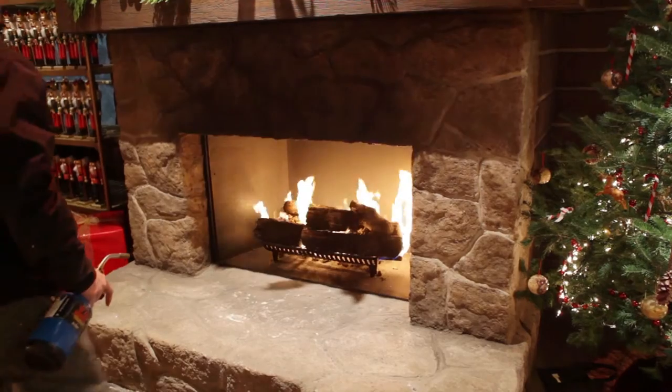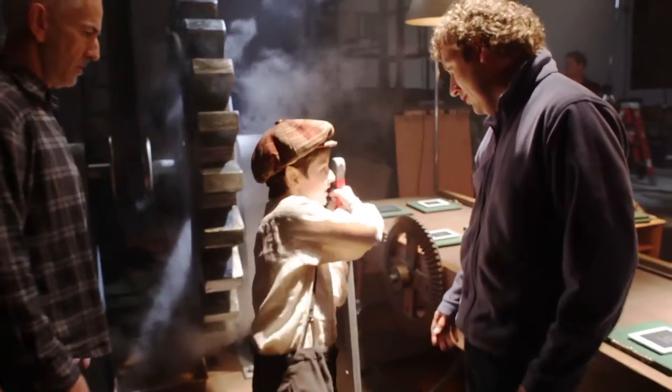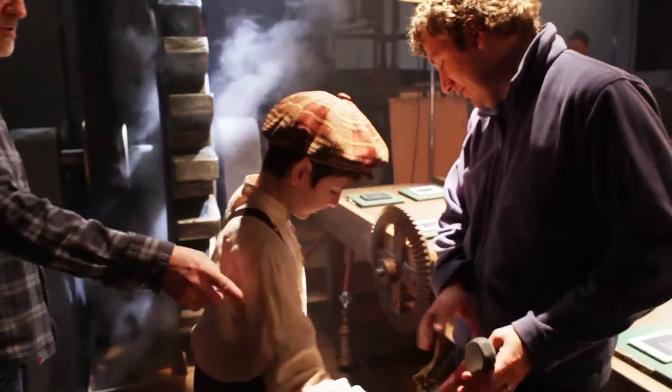It's a really exciting project. We don't often get a chance like this. The agency came up with the idea and it's just terrific. This is where the magic happens.